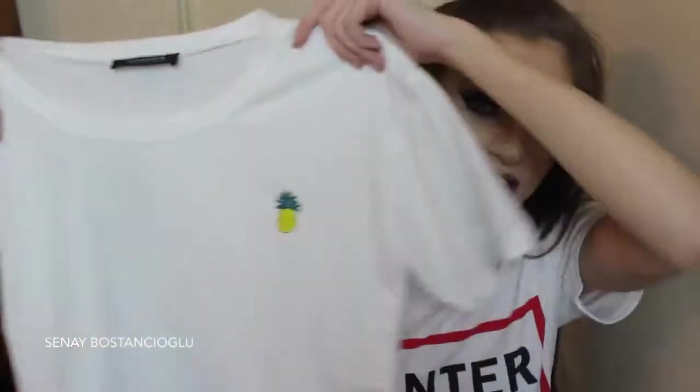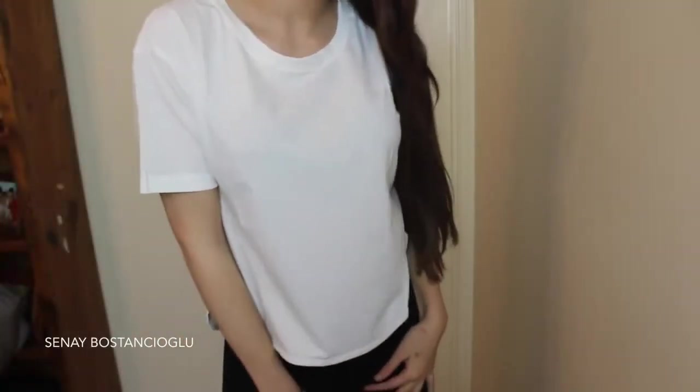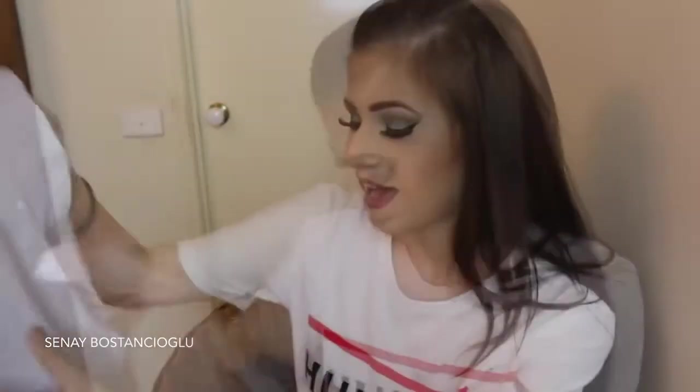This t-shirt here is literally just plain white and it has a little pineapple on it. I thought it was really cute and it's easy to wear with anything — with jeans, with shorts. I just needed something plain and it's really cute. It's a little bit shorter than a normal t-shirt — not short short, but a little bit shorter. It's nice and baggy and comfortable — I really like this one.